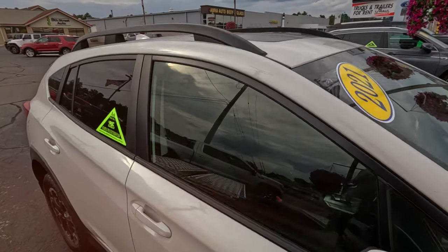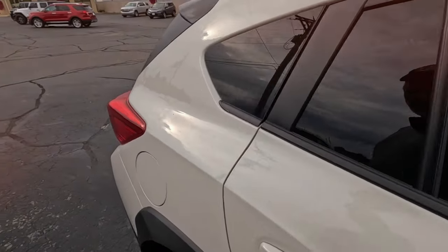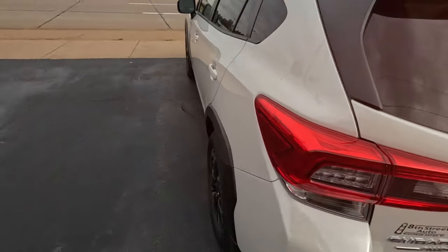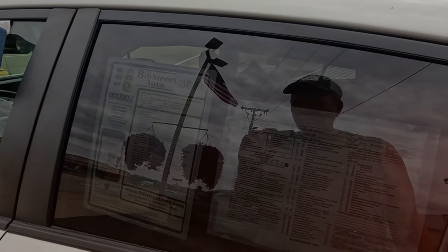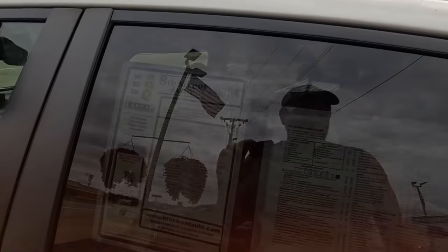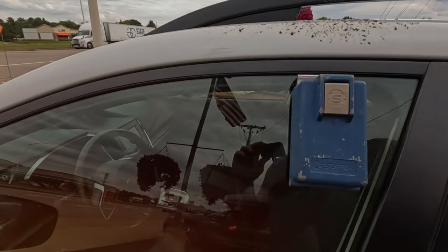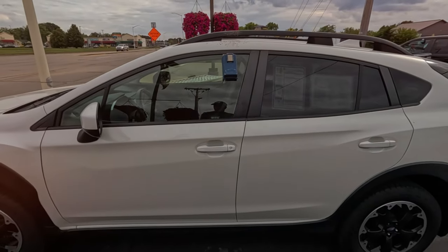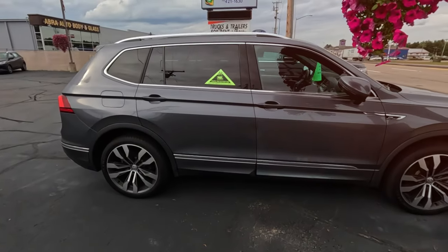2021 Subaru Crosstrek. White, huff interior, sunroof. Of course, all the Subarus are all-wheel drive — well, except that one BRZ or whatever. 50,000 miles. 2021, no sale hang tag. They've got $25,995 on it, which seems like you can get a new one for not much more than that. Crosstreks are a pretty good value, comparatively at least.